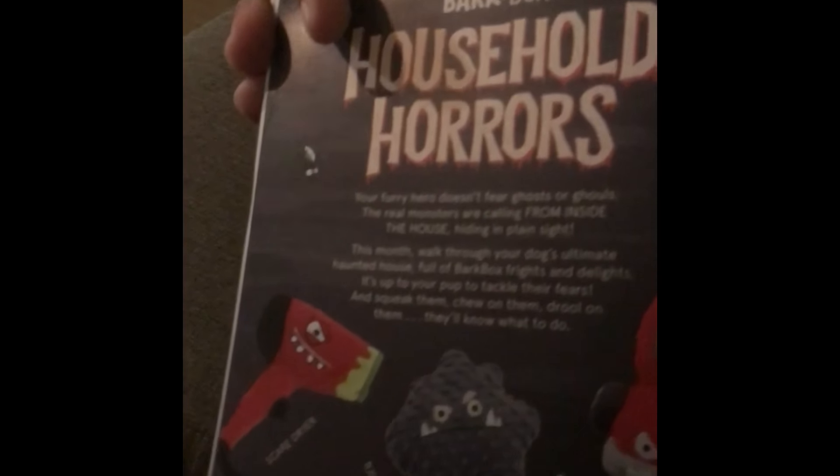Oh my god, what do we have here? She's excited! It's a Halloween theme — 'Household Horrors' it says. This is our first time getting back to BarkBox and she cannot wait to open this.